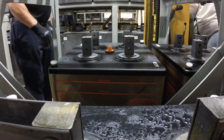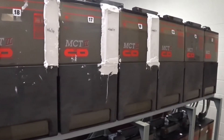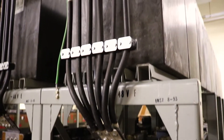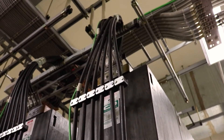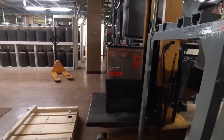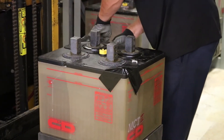Each jar is inspected prior to removal to ensure there are no cracks. If there is a crack, it is patched up as a safety precaution. Due to this load profile, there are several strings in parallel, so special equipment is required to remove the batteries from the racks. Each jar is placed on a pallet with a piece of tape securing the vents to safeguard against an accidental spill.